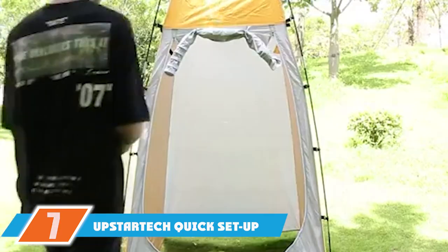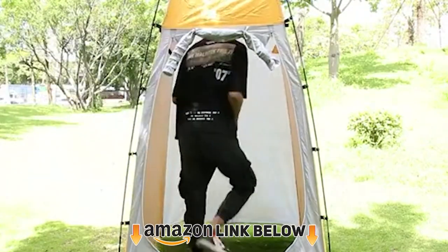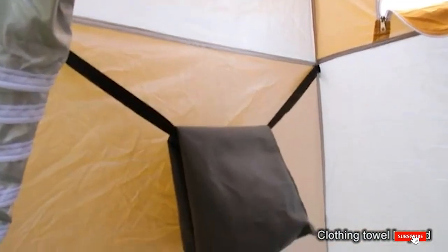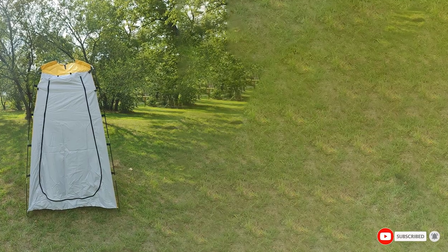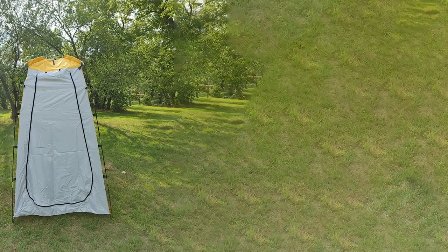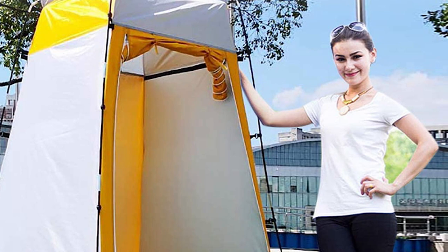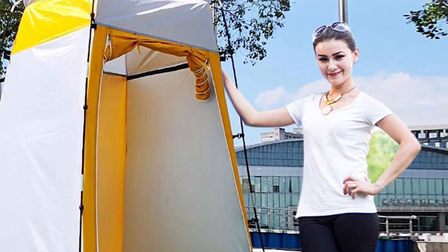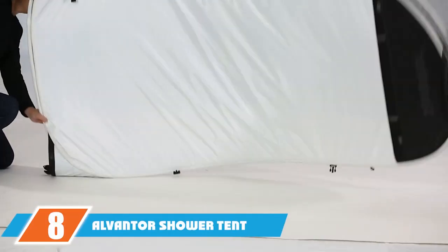At number seven, we have the Upstart quick-setup shower tent. Easy to set up and dismantle, this shower tent from Upstart makes an ideal choice for beginners. It measures 47.2x47.2x70.8 inches and is made of silver-coated 190 polyester. The poles are made of fiberglass for durability, and it is equipped with eight tent pegs and four ropes to stand perfectly.